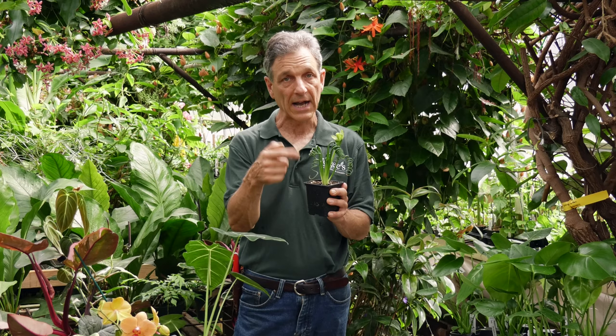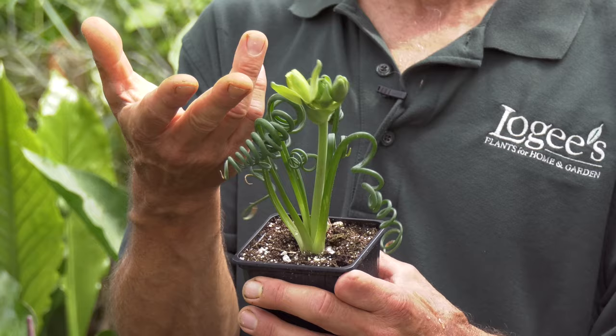You can let them flower and the curl actually does return, but if you want to make sure you have the curl, cut the flowers off. Although there's a really great fragrance, so I would definitely leave them on.